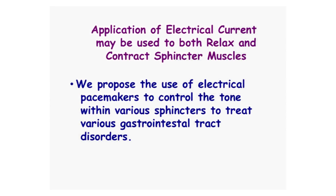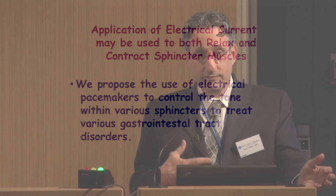So we propose the use of electrical pacemakers to control the tone within various sphincters to treat various gastrointestinal disorders. What I'm going to talk about is two examples of our research: one is gastroesophageal reflux disease and the lower esophageal sphincter, and the other is irritable bowel syndrome and the ileocecal sphincter.